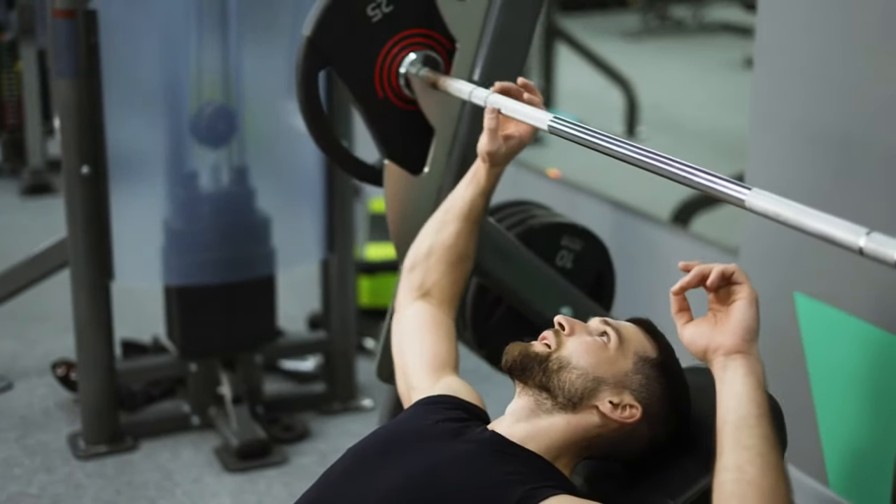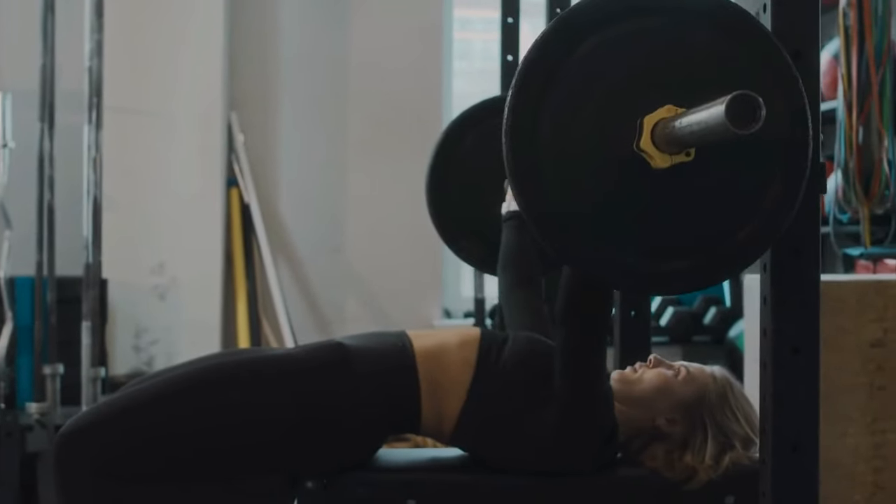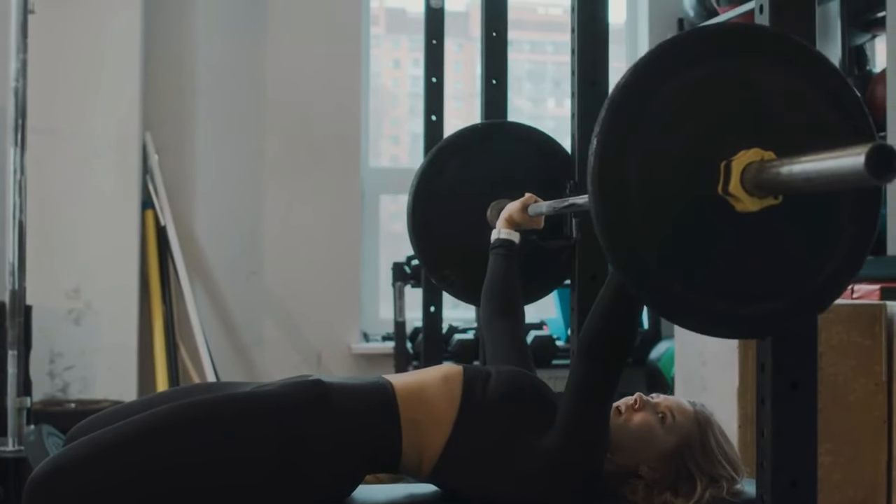Lie on a bench, grip the barbell slightly wider than shoulder width, and lower it to your chest. Press the bar back up to the starting position, fully extending your arms.